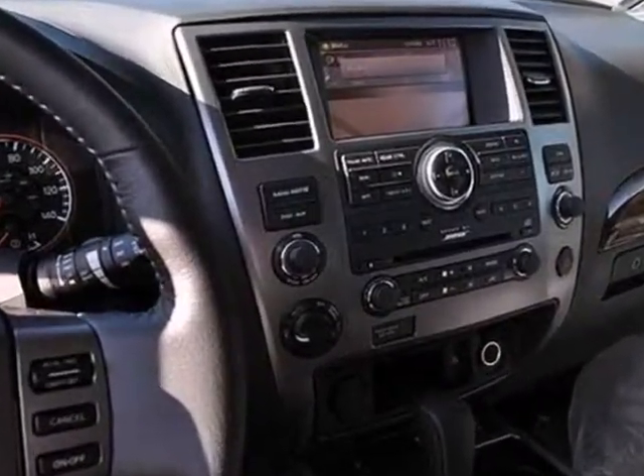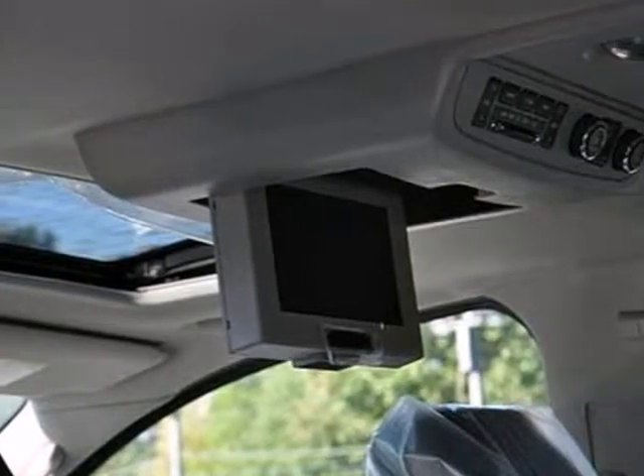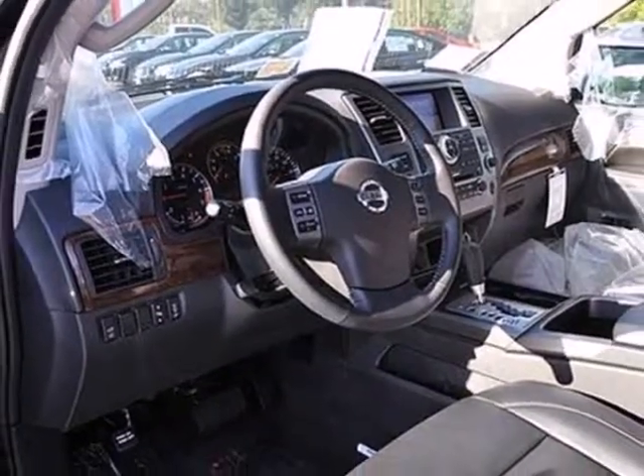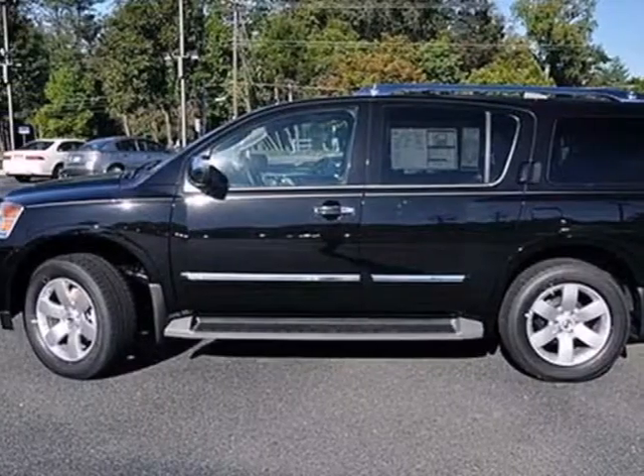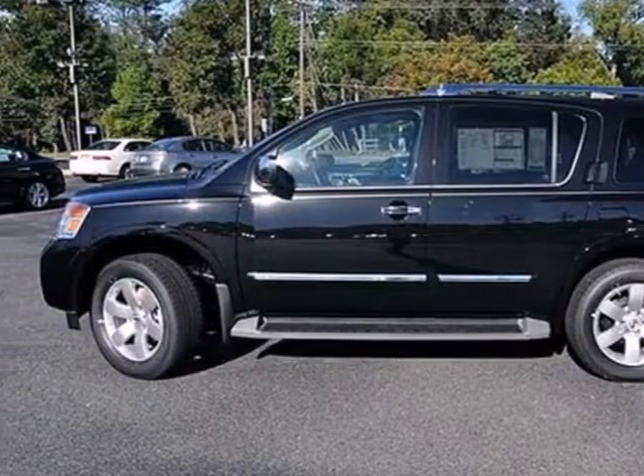Safety features include traction control, tire pressure monitor, anti-lock brakes, and multiple airbags. A smart choice for you and your family. Invest in this SUV today when you take it for a test drive.